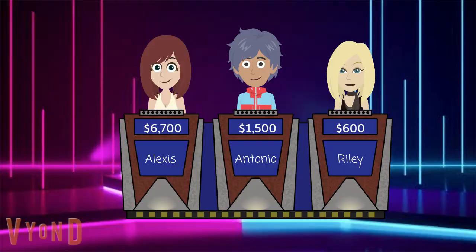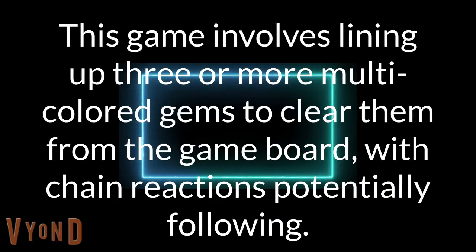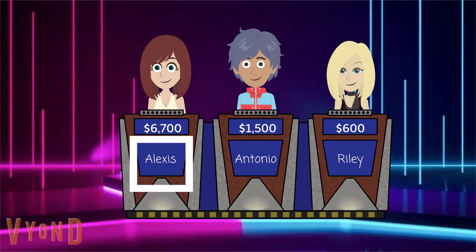PopCap Games for 300. This game involves lining up three or more multicolored gems to clear them from the game board, with chain reactions potentially following. Alexis? Is it Bejeweled? Right on. Select another clue.